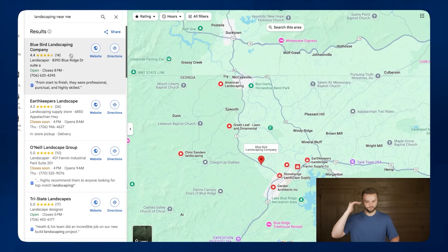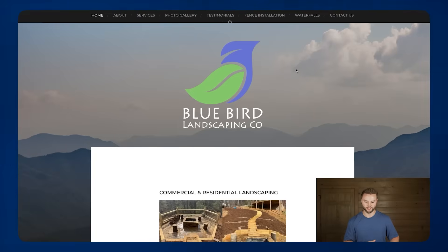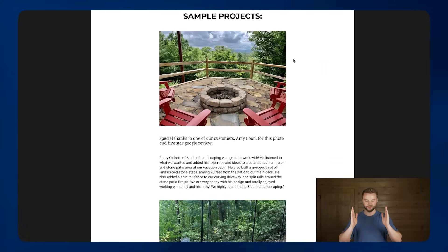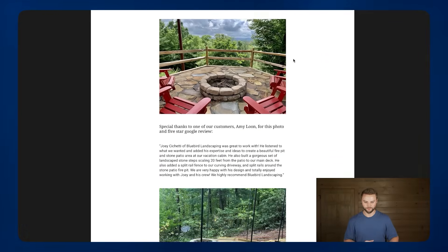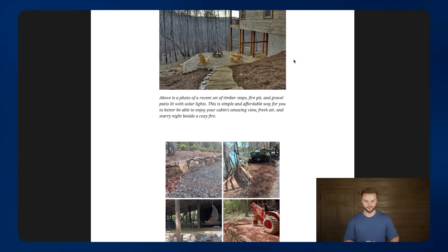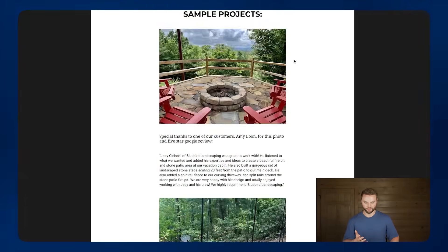This top-ranked landscaping business on Google in my area has to have a great-looking website — they must, because they're ranked number one. Let's click on their website. Just scrolling down the page, this looks like they took a Microsoft Word document, put some pictures and text on it, and called it a day. This is not a very good-looking website, probably not very functional either.